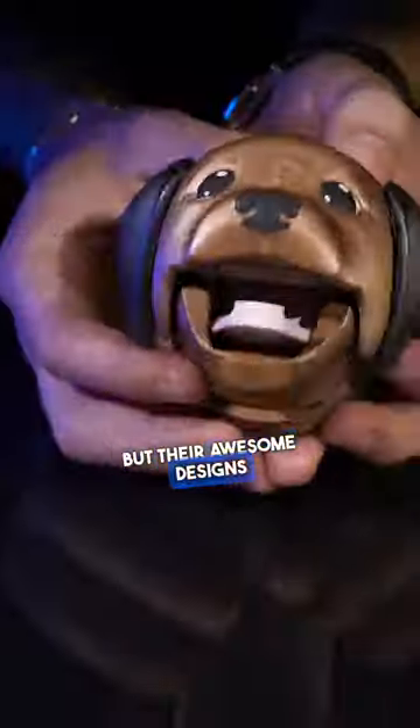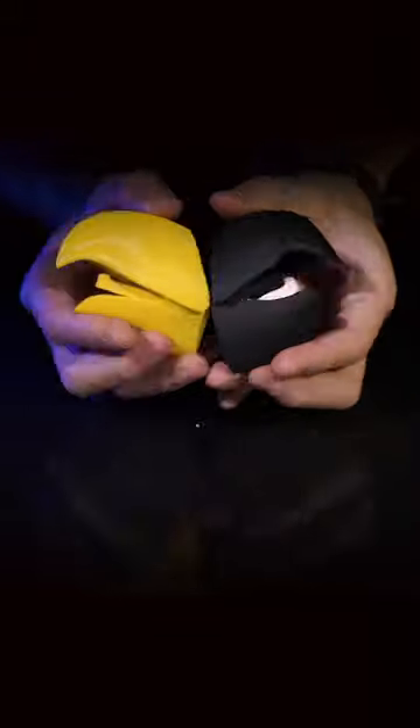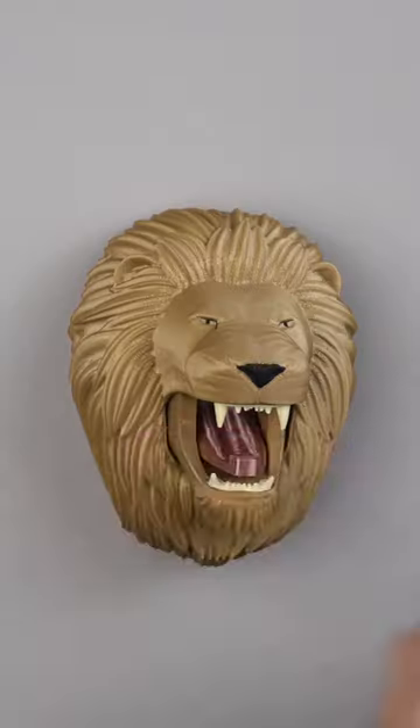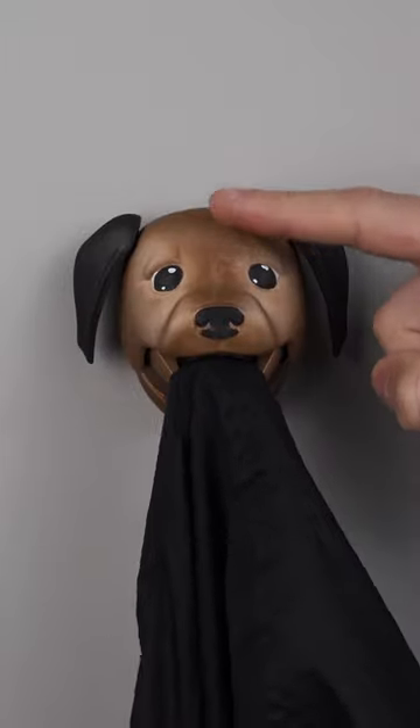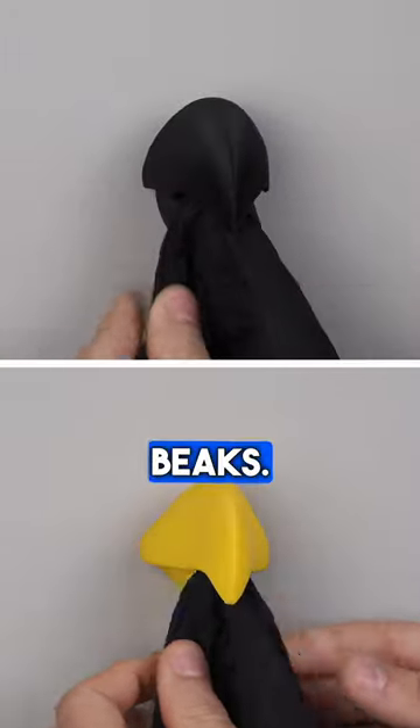These super fun models are not only useful, but they are awesome designs to make the prints come to life. Now you can feel proud of your home decor and show off your style to your friends and family. We have a dragon, a lion, a wolf, a dog, and two bird bits.